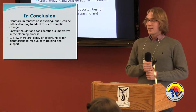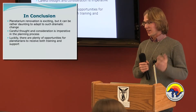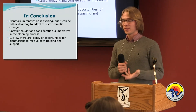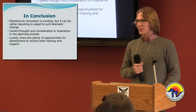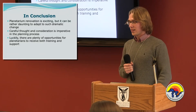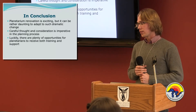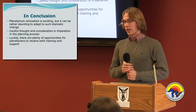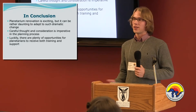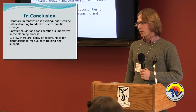Overall, planetarium renovations are really exciting events to be a part of. I've had a great time seeing these planetariums completely change. But it can be really overwhelming at times — there's a lot happening really fast, and not a lot of time. You need a lot of thought and consideration because there's so much planning involved. But luckily there are tons of ways to get support for training and help all along the way.